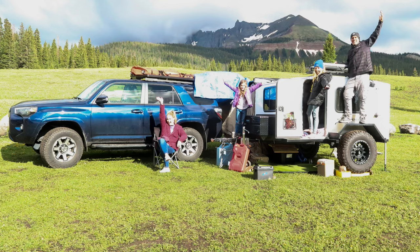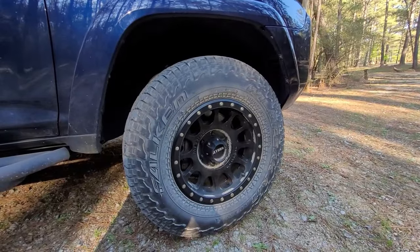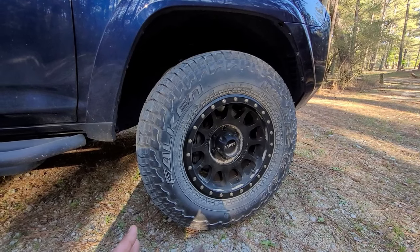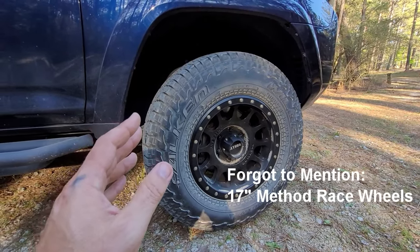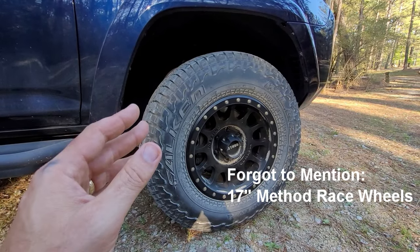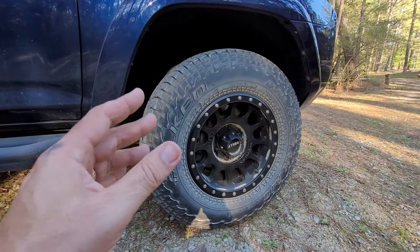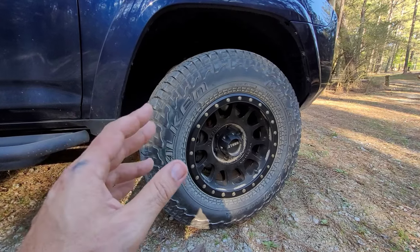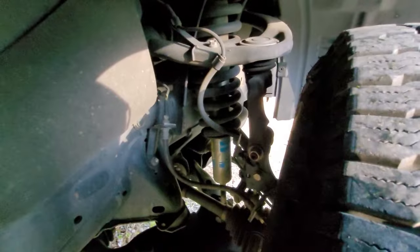I wanted just enough adventure in this truck without going crazy. The tires I run are 255/80/17 Falken Wildpeaks. These have been great all-terrain tires — they stick to the road, perform well in rain, are decent off-road and on trails, and they're very quiet. Everyone goes with the 285, which is a wider tire; this is a little skinnier, and I think it gets better fuel economy.